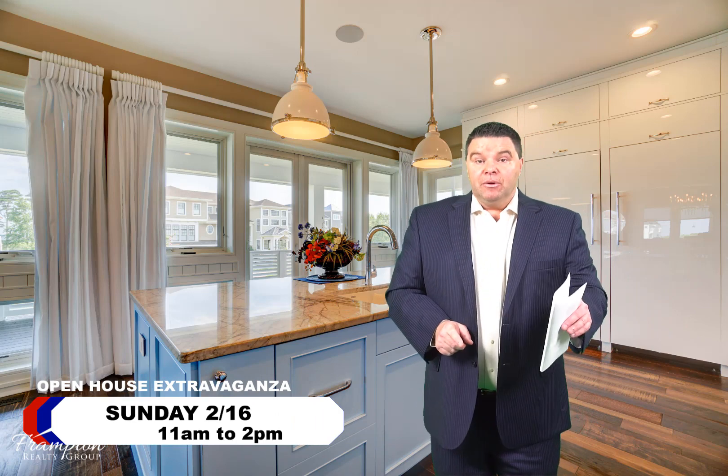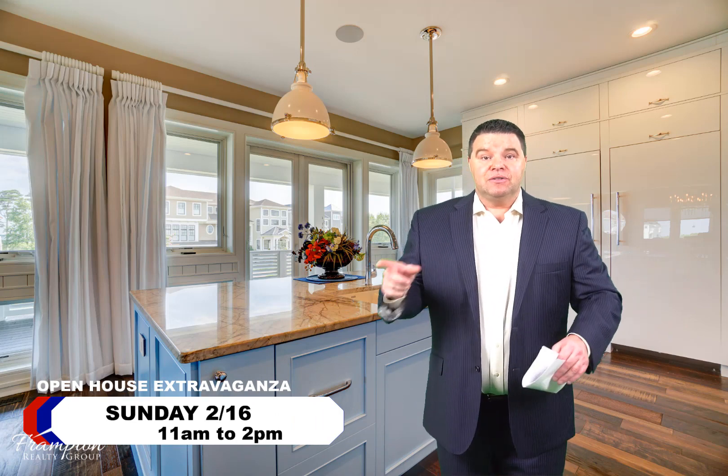Once you get inside and look at the finishes in this house, they are absolutely spectacular — the best cabinets, countertops, flooring, lighting, and light fixtures. Everything is top of the line. Come out and see me this Sunday, February 16th, 11 a.m. to 2 p.m. You won't be disappointed. Thank you.